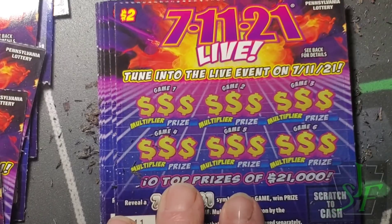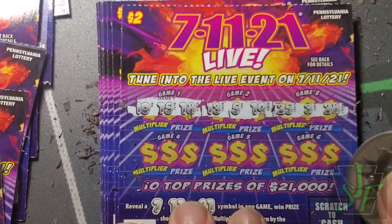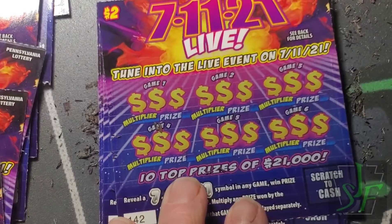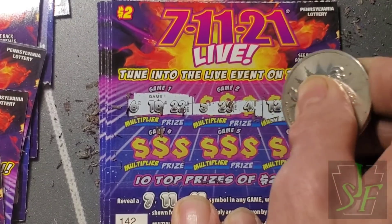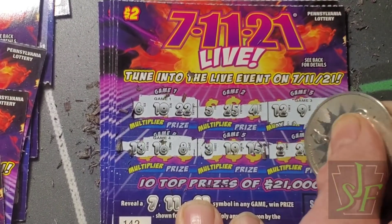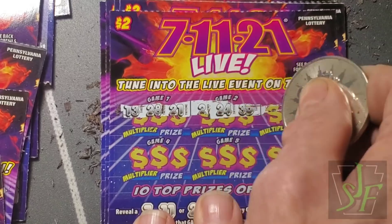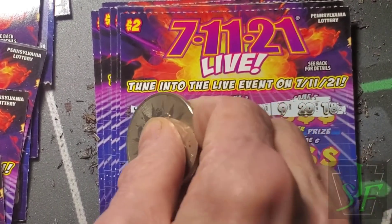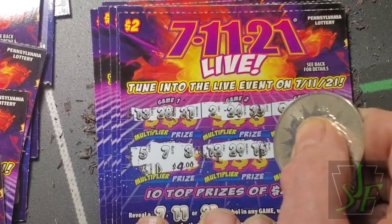Seven, eleven, or twenty-one? Nothing. The end of the book seems to be cold. Well, we've got 21! We've got a winner up there. We've got a winner down here too — seven! And it's four dollars — somebody's a sloppy scratcher.